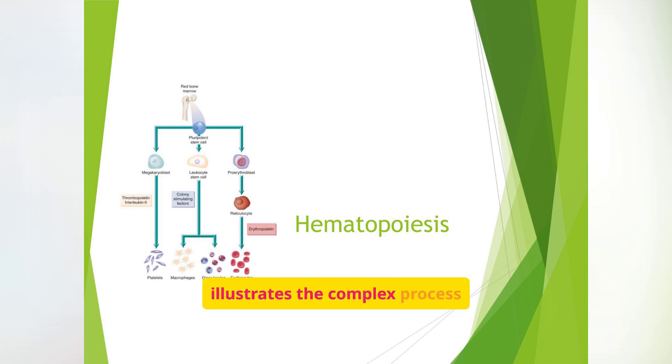This diagram illustrates the complex process of hematopoiesis. You can see how pluripotent stem cells in the red bone marrow differentiate into various cell lines, ultimately leading to the formation of platelets, leukocytes, and erythrocytes. Notice the key factors like thrombopoietin, interleukin-2, colony stimulating factors, and erythropoietin that drive this differentiation. It's like a family tree of blood cells, all branching out from a common ancestor. EPO stimulates the RBC line, while G-CSF targets the neutrophil line. As nurses, knowing which line a drug influences helps us predict lab changes and patient symptoms.